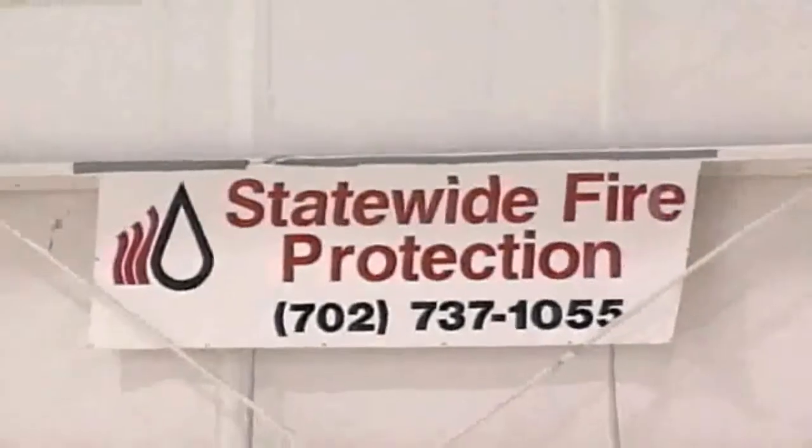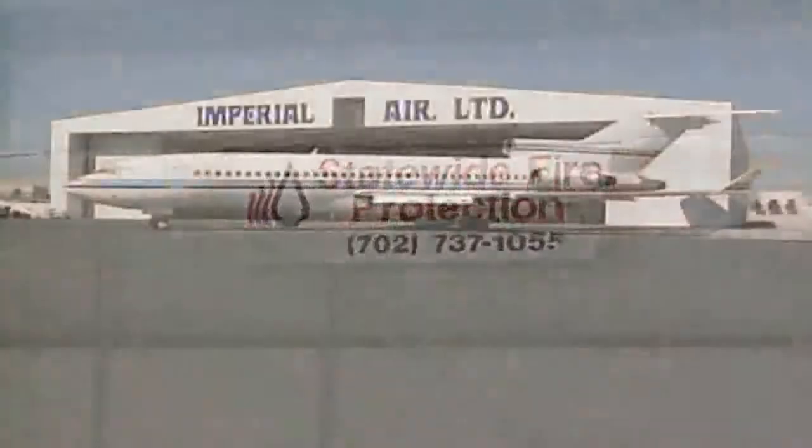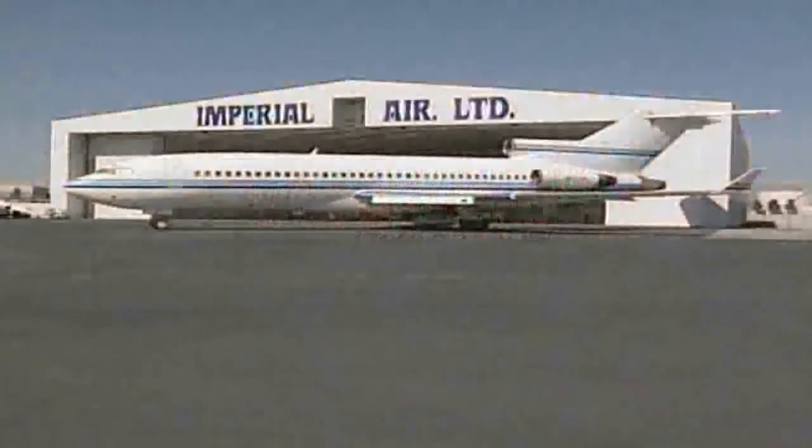Statewide Fire Protection recently installed an Ansel High Expansion Foam System in the Imperial Air Hanger in Las Vegas, Nevada. The Imperial Air Hanger is a Group 1 facility measuring 42,000 square feet.